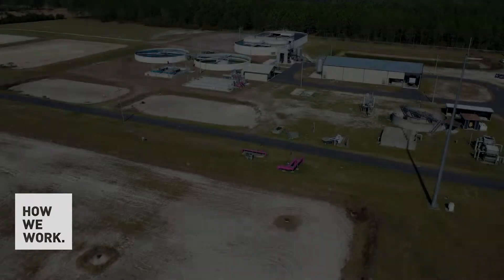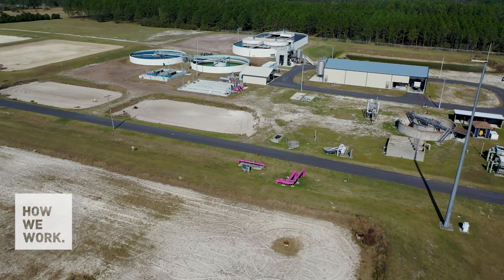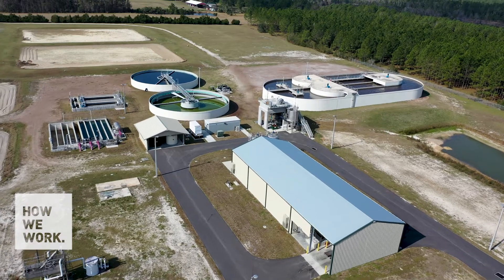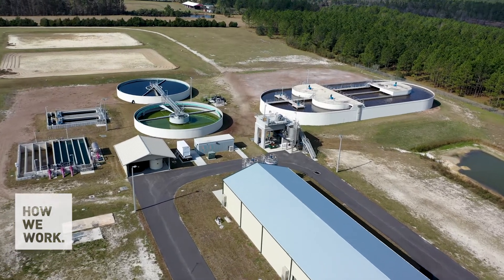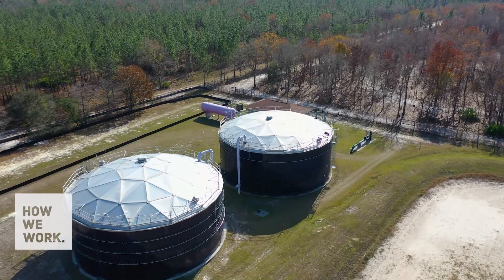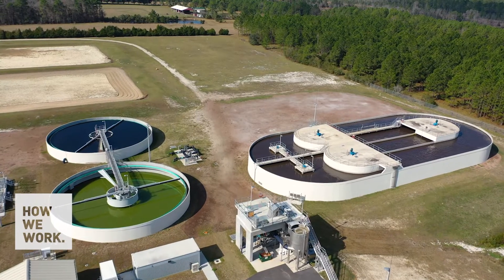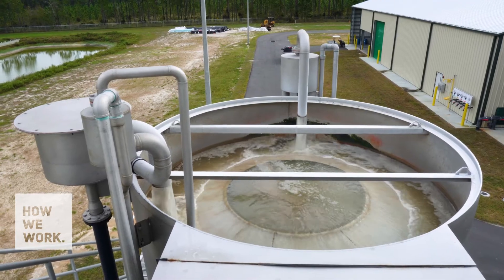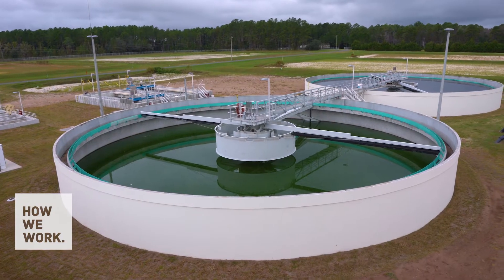There's a big push in the state of Florida regarding sanitary sewer overflows — they want utilities and municipalities operating on a more proactive basis. When you look at our performance, we handle roughly 4.5 to 4.6 billion gallons of raw sewage a year, and we were 99.999% successful in handling, transmitting, and processing that sanitary sewer. I would challenge any industry to have those kind of performance numbers.